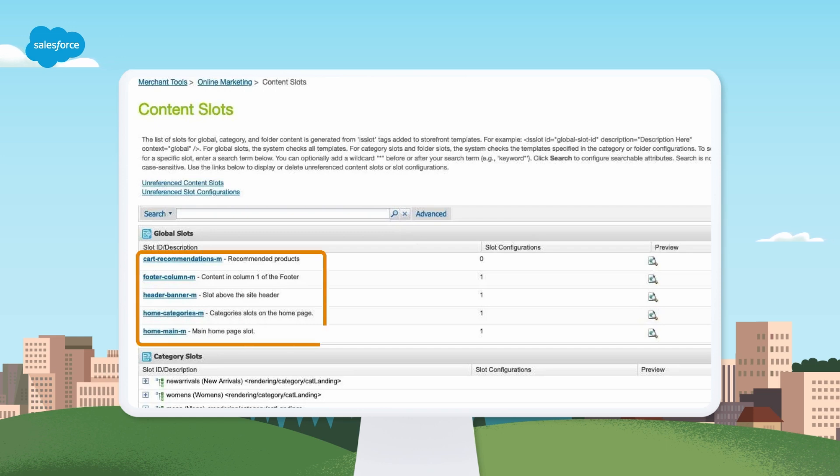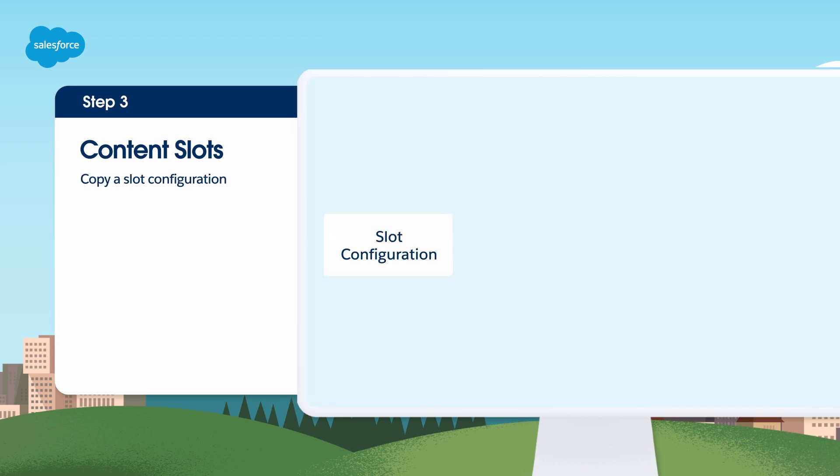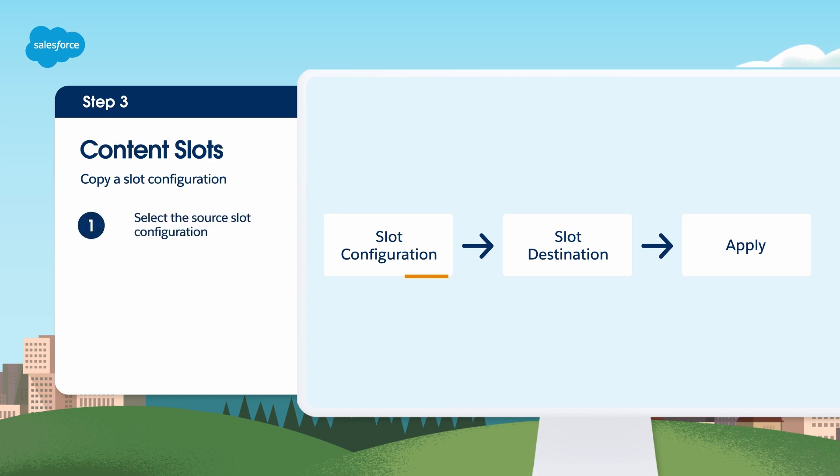Select the hyperlinked slot name to view the list of slot configurations defined for that slot, or the preview icon to view the slot in the storefront. On the slot configurations page, select the slot configuration name link to view details. You can specify up to 20 products per content slot. To copy a slot configuration, select a global slot ID or expand a category or folder tree, select a slot ID link, then on the slot configurations page, select the configuration you want to copy and select Copy.